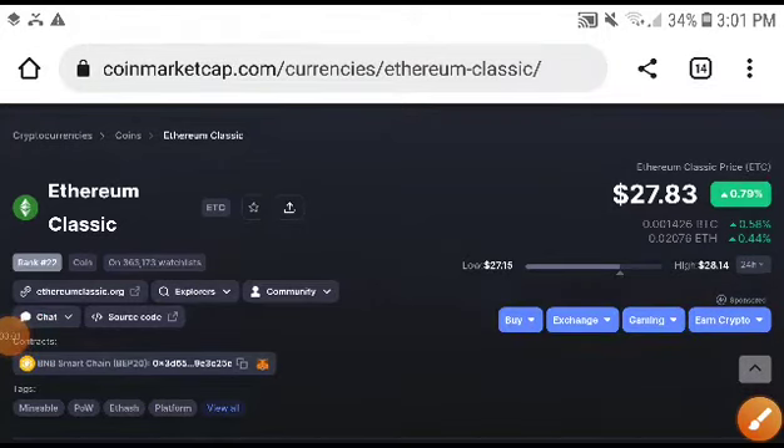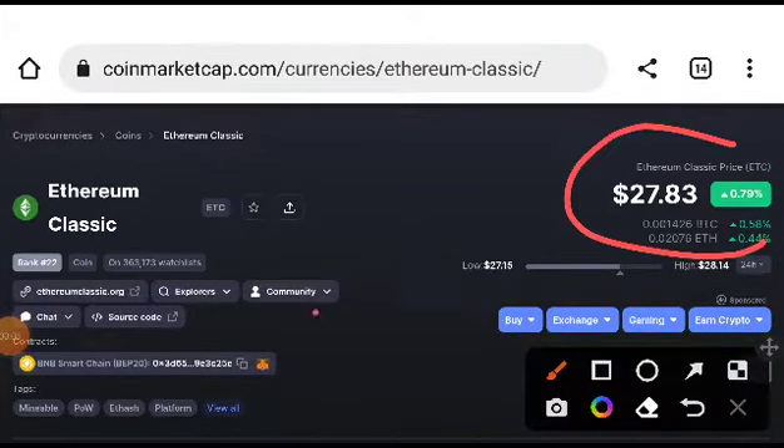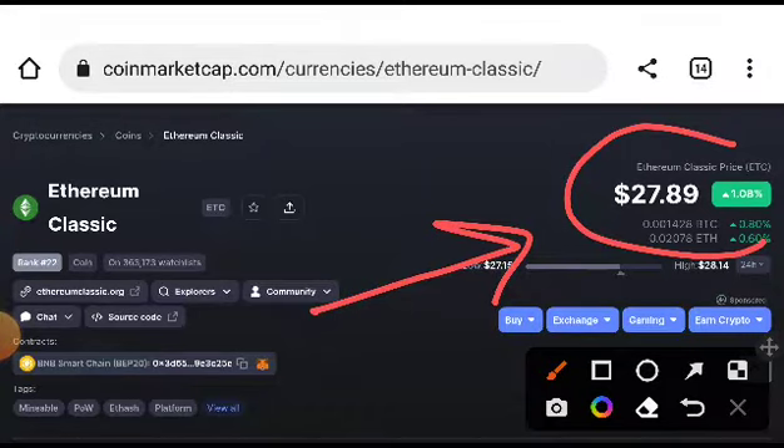Hey, what's up Ethereum Classic coin holders, welcome to another video. What is the exact price target and what is the technical analysis of Ethereum Classic? This video is just for entertainment only, my friends. If you want to research more, this is very important. This was not a financial video — remember that.